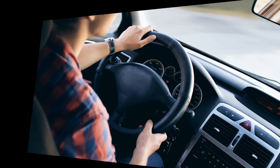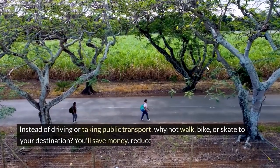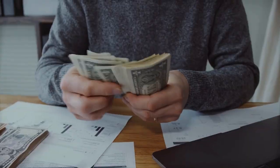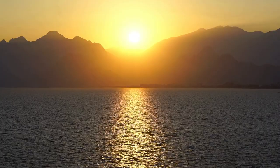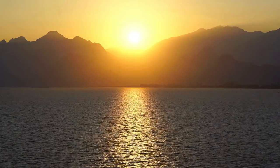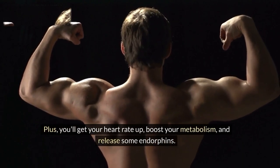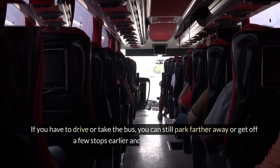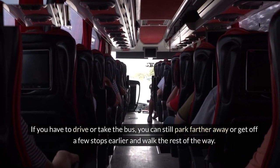The second hack is to make your commute more active. Instead of driving or taking public transport, why not walk, bike, or skate to your destination? You'll save money, reduce your carbon footprint, and get some fresh air and sunshine. Plus, you'll get your heart rate up, boost your metabolism, and release some endorphins. If you have to drive or take the bus, you can still park farther away or get off a few stops earlier and walk the rest of the way.